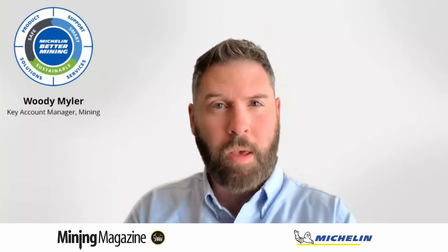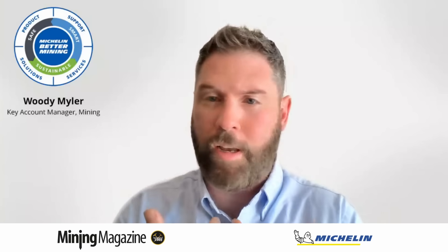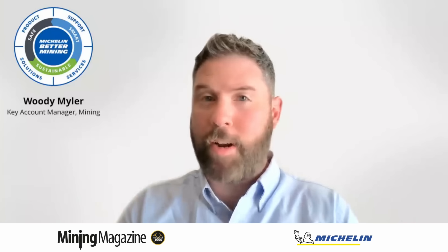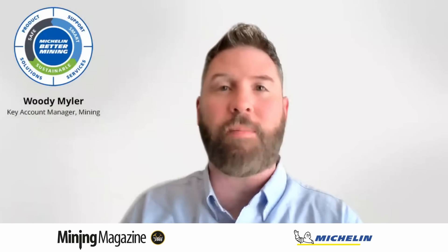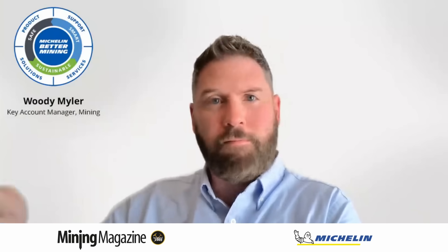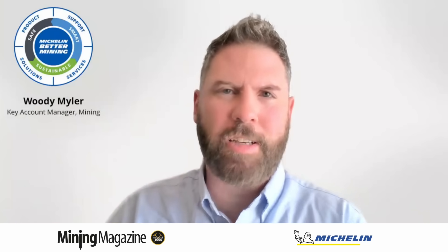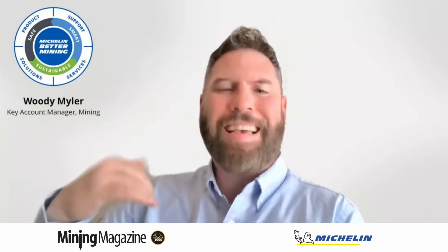On sustainability: with fewer tyre changes, that means fewer trailer loads of tyres delivered to a mine site. All that translates to less fuel, less waste, and a smaller environmental footprint — not to mention less man-hours for individuals at the mine site to manage that inventory. Tyres aren't just another operational cost. They have a tremendous impact on all of the core pillars, so tyre choice needs to be strategic. When you look beyond the sticker price, the benefits ripple across the entire mining operation.